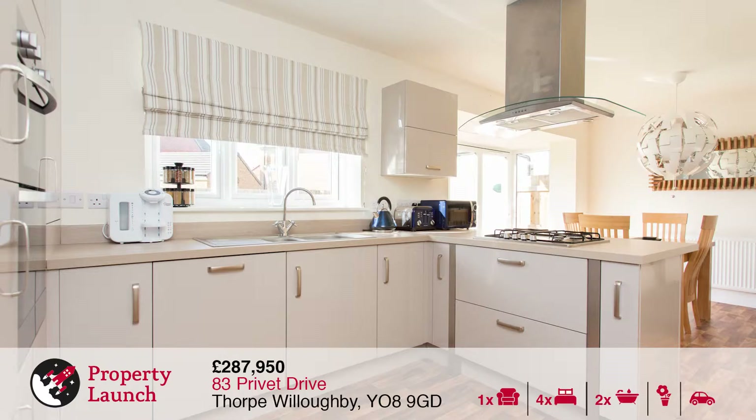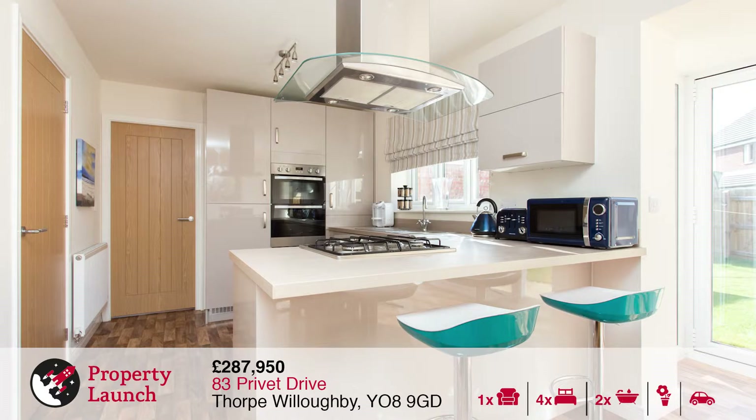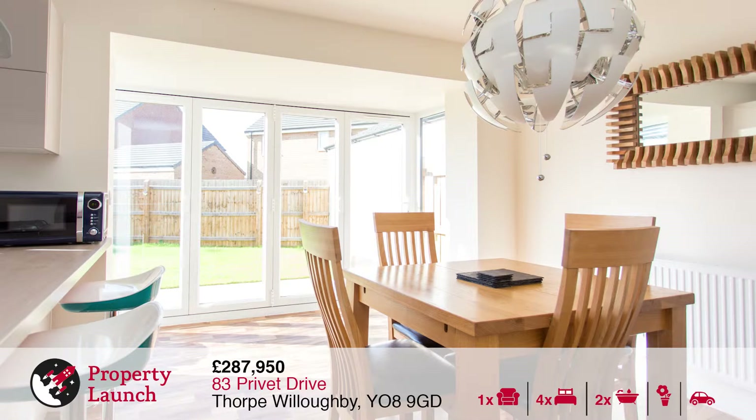The village offers a great primary school, there are a number of convenience stores, a fish and chip shop, a post office, hairdressers and even a pharmacy. There is also a regular bus service running between Selby and Leeds.